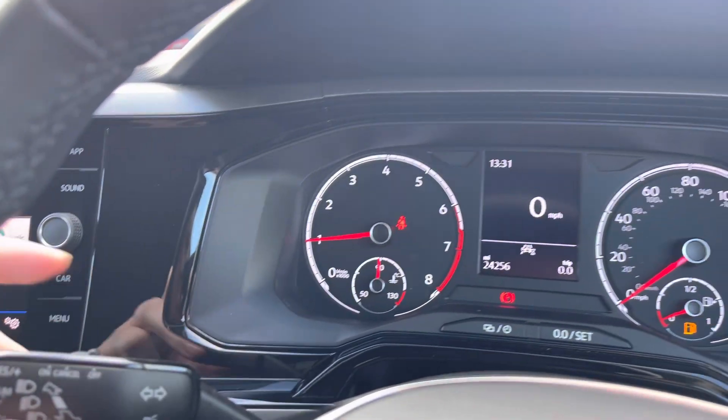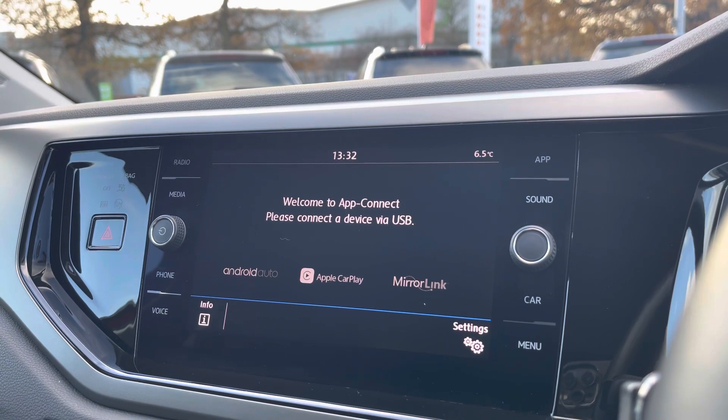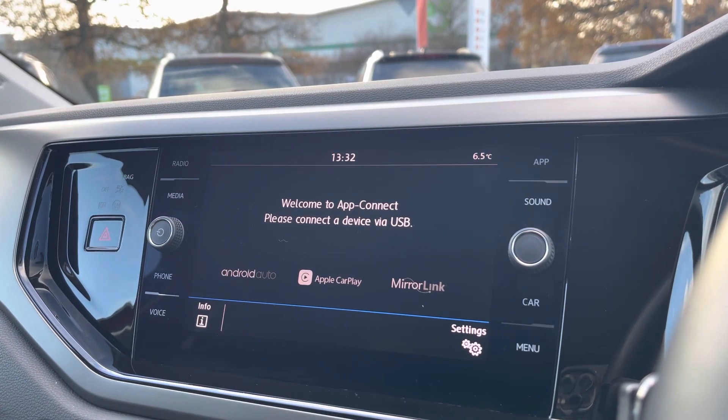You'll benefit from the speed limiter, just on the indicator stalk there, as well as digital radio and your Bluetooth functions. You'll also benefit from Android Auto and Apple CarPlay, so you can connect your smartphone for Google Maps and many more.